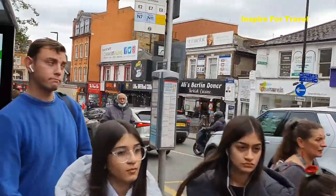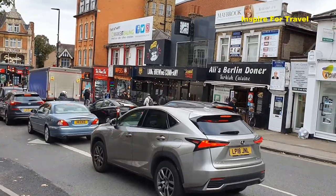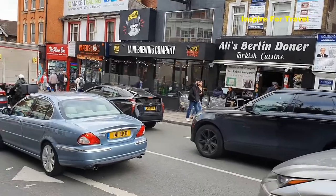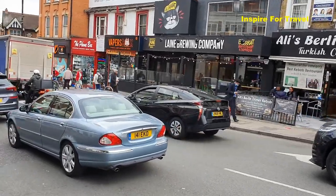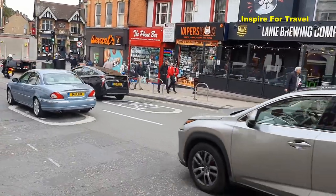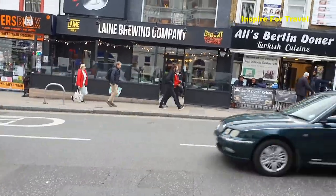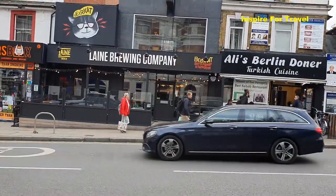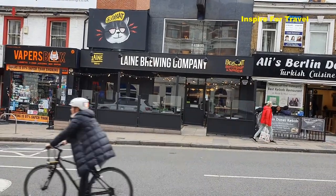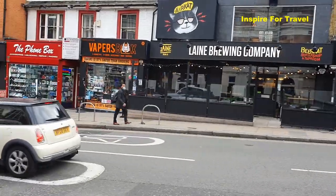Carrying on walking down, I can see this place called Ali Berlin — that's Turkish cuisine. A lot of people here may have been to Turkey before, so if you're into Turkish delights and Turkish foods, you can get that here. There's also a bar which is a new feature, only been here for possibly a few months. It's quite popular during the afternoon and evening period where you can come and get a beer or a glass of wine.